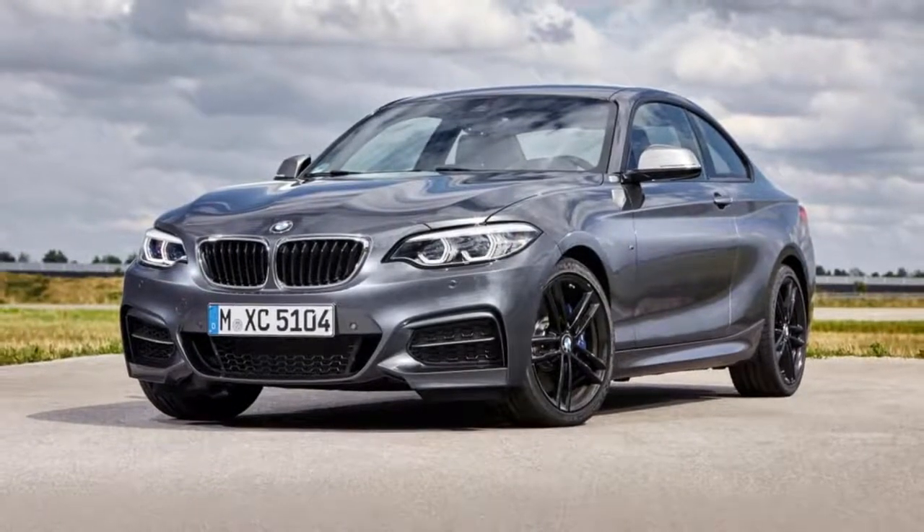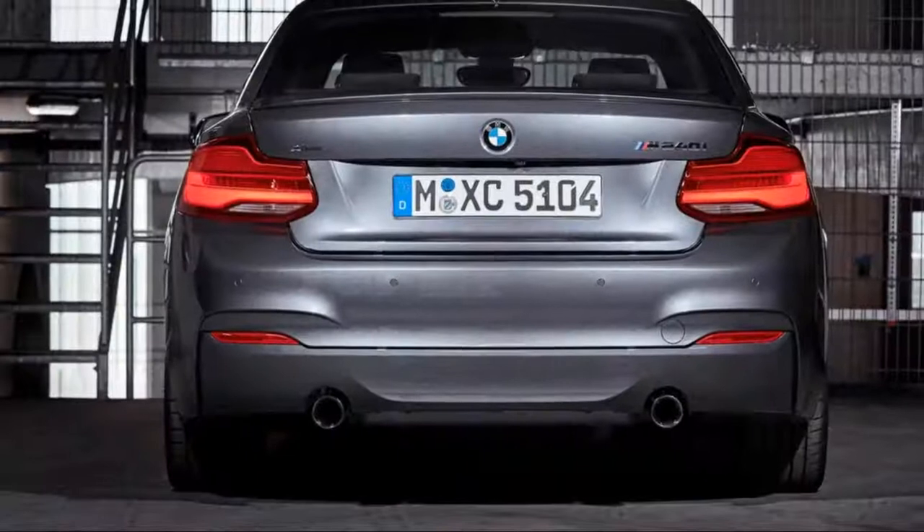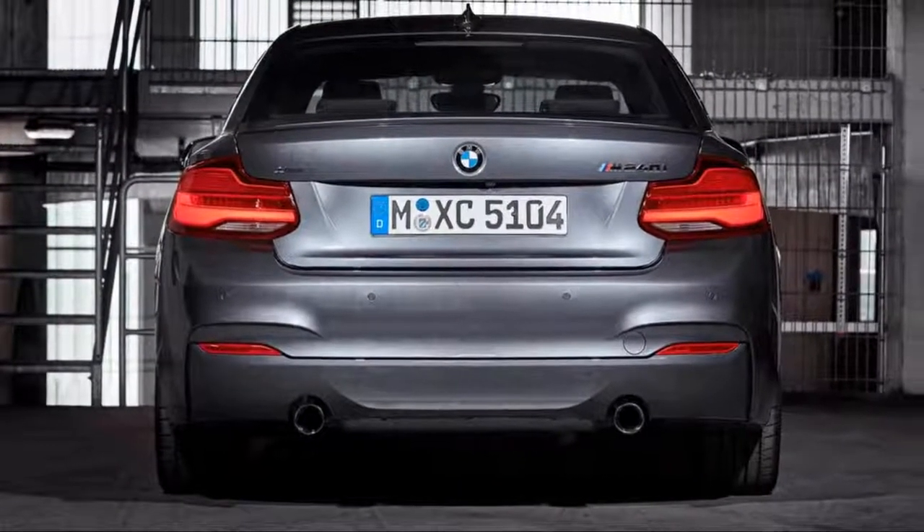Unlike some models in the class that sacrifice comfort for handling, the 2 Series delivers both at impressive levels. Quite simply, it's a must-see.